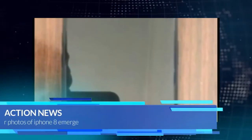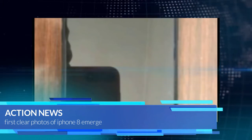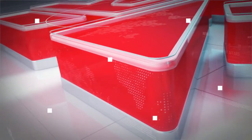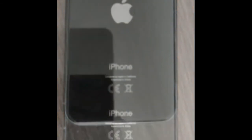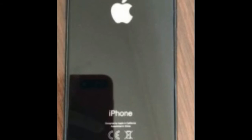First clear photos of iPhone 8 emerge. Hello guys, my name is Roger Dillon and you're watching Tech with India. The floodgates have opened now that the iPhone 8 is in mass production. It didn't take long to get what has to be the first clear photos of the upcoming bezel-less flagship, both front and back.